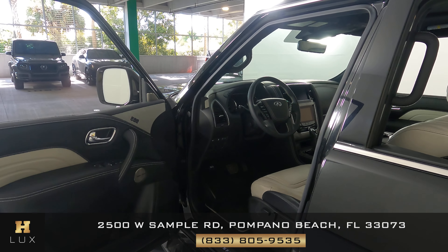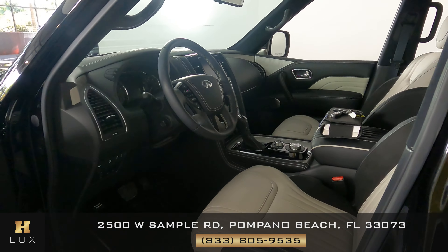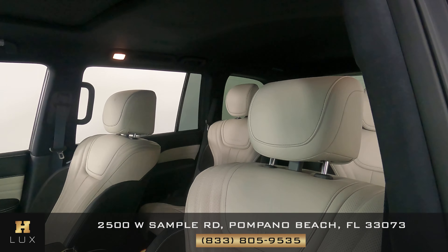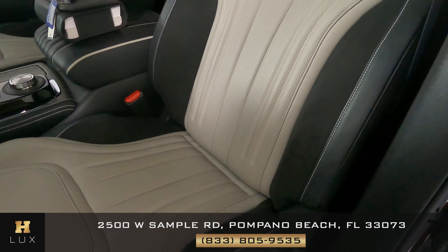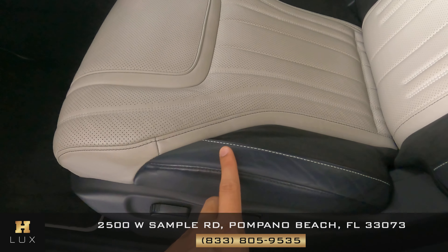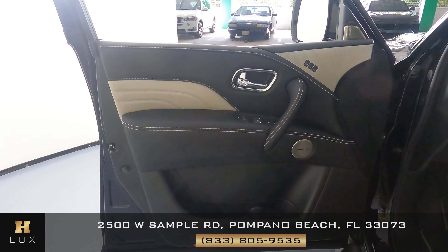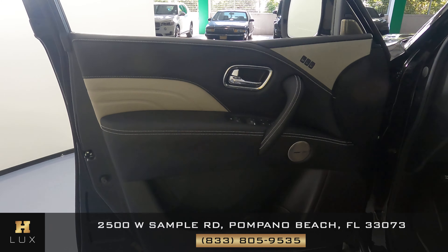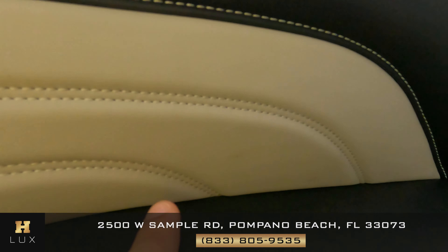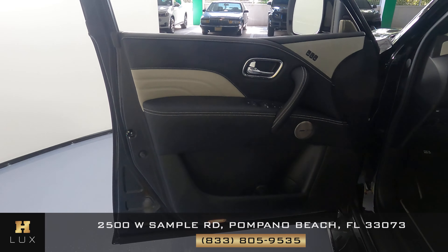Let's now move on to the interior and we're going to check out the driver's side first, starting with the seat. Checking the leather and seeing if there's any wear and tear. In this seat all I see is some minor wear and tear on the sides — nothing serious. In the door panel all I see is just some minor wear and tear in the leather — again nothing serious, very minor.